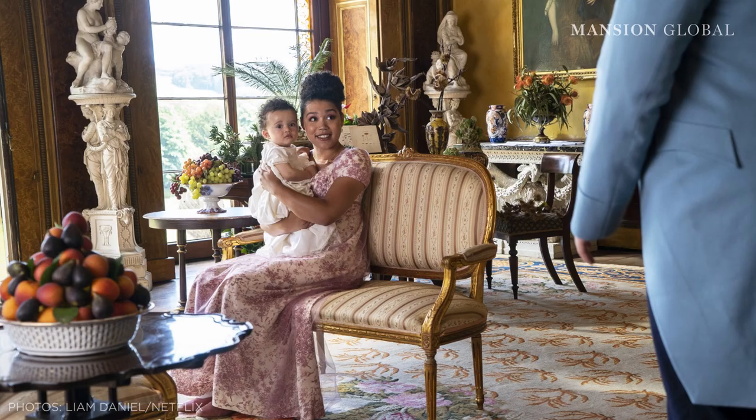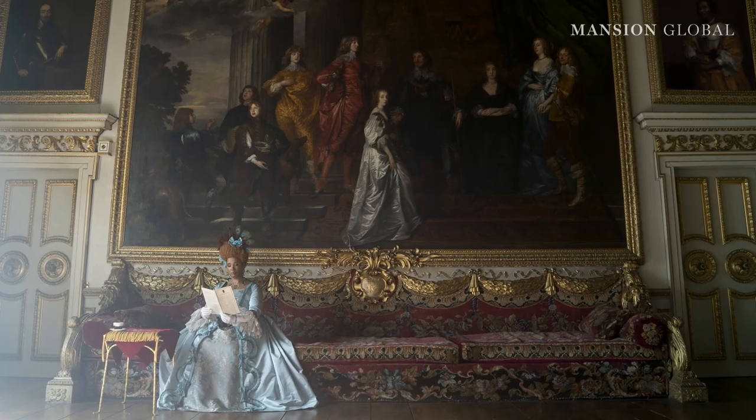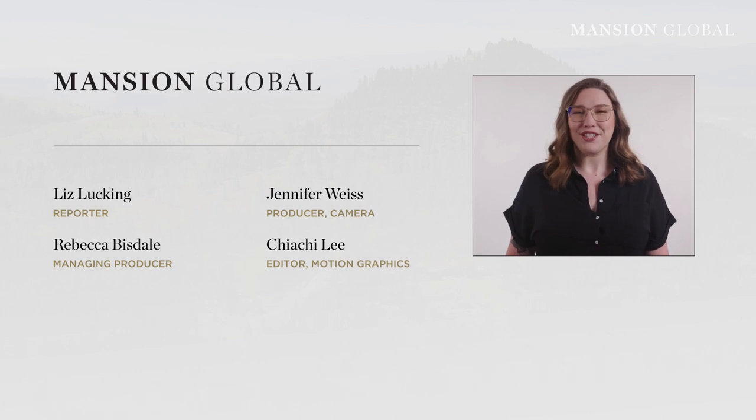So while you might be a few hundred years too late to truly live like the well-to-do Bridgerton set, there's no reason you can't still enjoy some of the finer things in life left behind from that era. Thanks for watching. Want us to spotlight the real estate in your favourite TV show? Leave us a suggestion in the comments below.